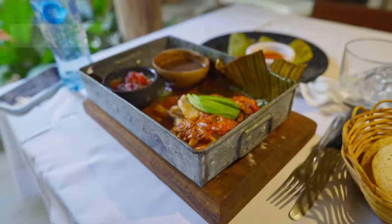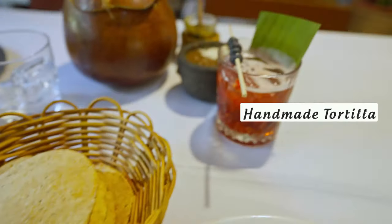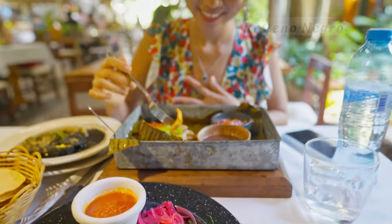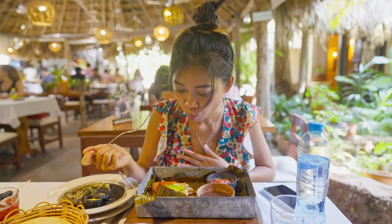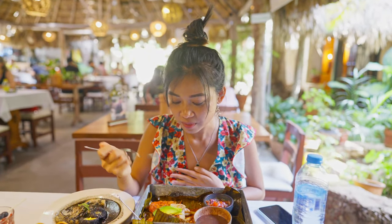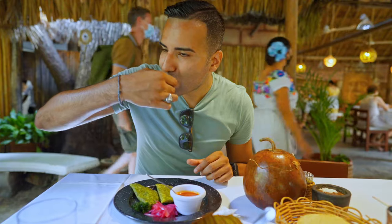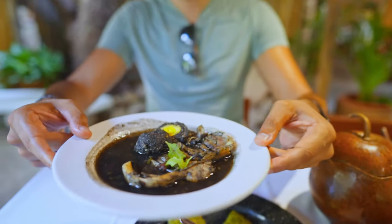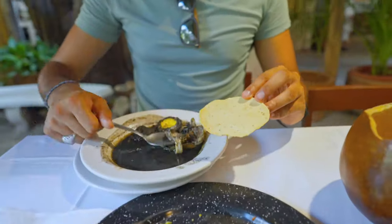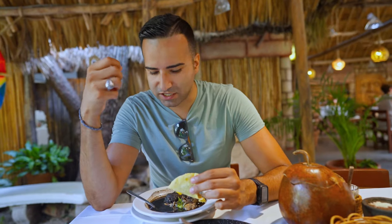The food is here and it looks very authentic. Rose is getting the pollo pibil — chicken in orange sauce — and we have some local empanadas, handmade tortillas with sauce and beans. I'm getting the Relleno Negro. It tastes very unique, yet familiar — there's tomato and orange sauce, but also spices and seasoning that make it different. The Relleno Negro has an interesting charcoal-burnt taste — it's a mix of chicken and pork.